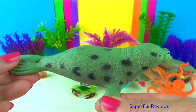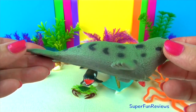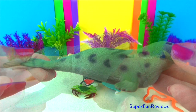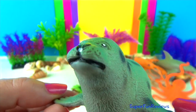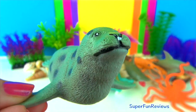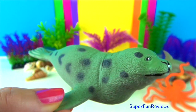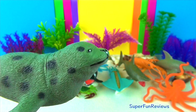Spotted seals are found in the North Pacific Ocean, ranging from Alaska to Japan in arctic or subarctic waters. They have silver to light grey fur with dark spots. Pups are born with a white coat but moult to adult colors after three or four months. Adults eat a variety of fish including herring, arctic cod and pollock, while juveniles feed on krill and small crustaceans.